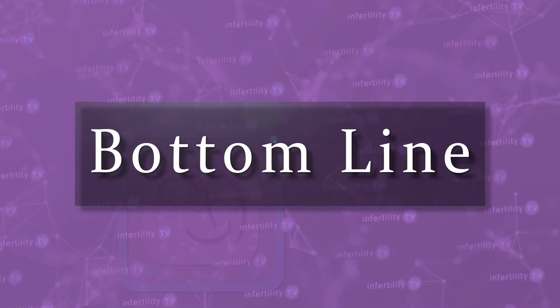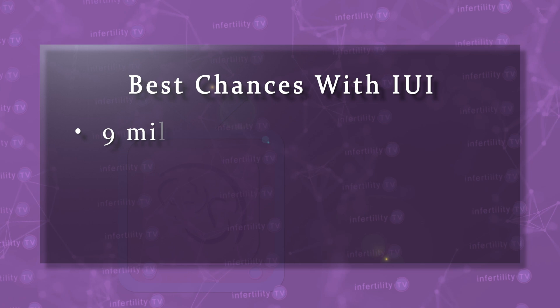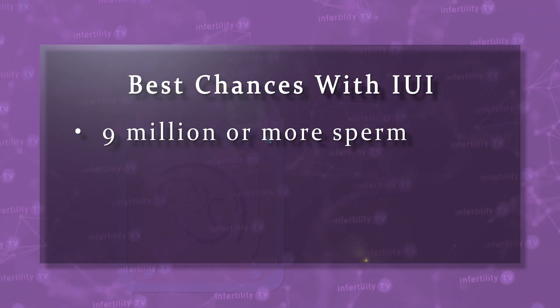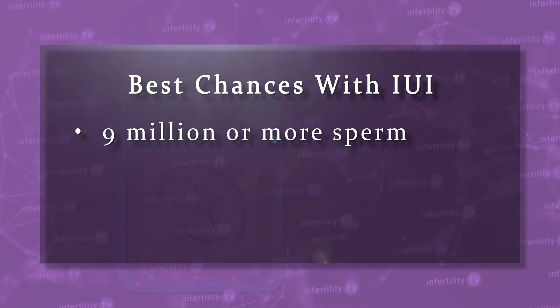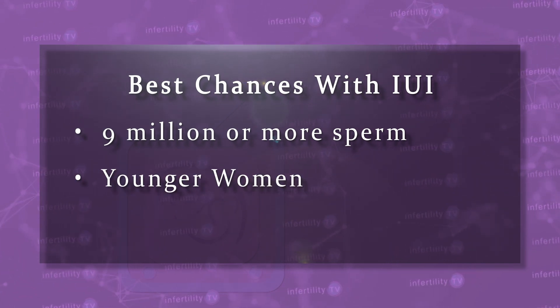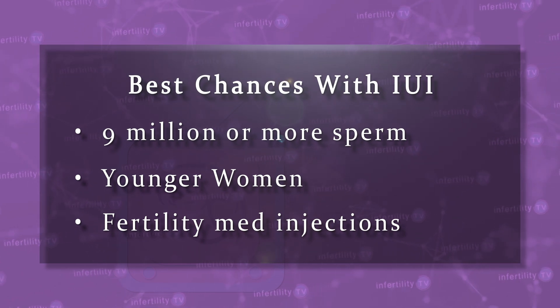Our InfertilityTV bottom line is this: regardless of age, your best chance for IUI to succeed happens when the total motile sperm count after the sperm prep is 9 million or more. IUIs are going to work better when women are younger and if they use injections of fertility medications compared to Clomid. Even couples with very low numbers of moving sperm can still see pregnancies happen, so it's not futile to try. But the lower the number, the lower the chance for success.